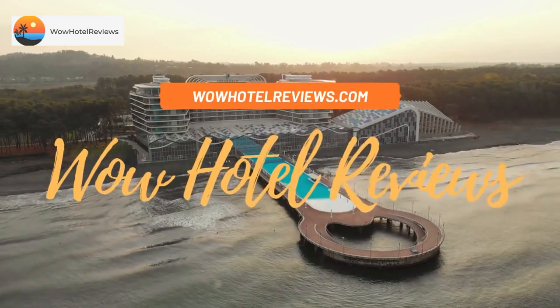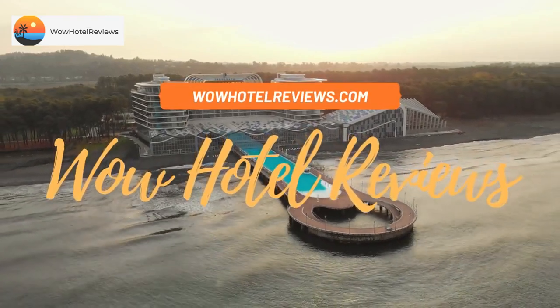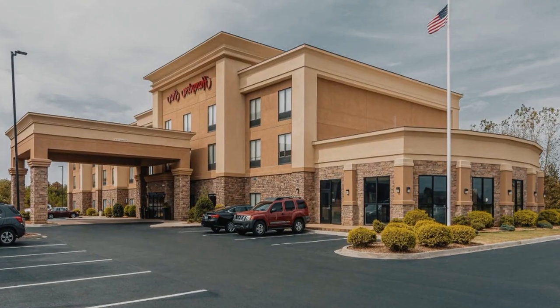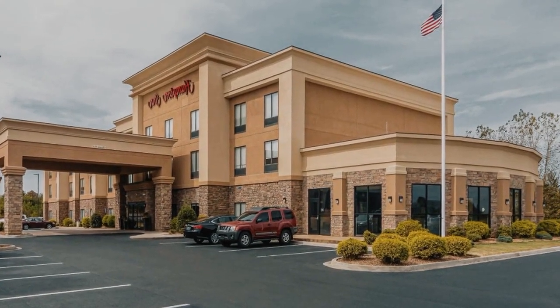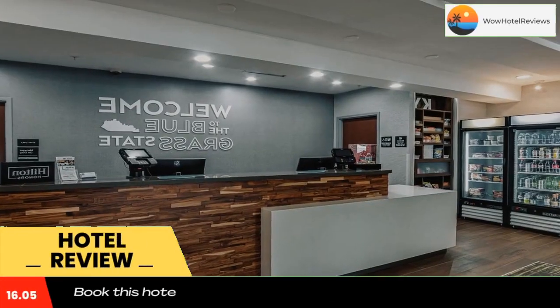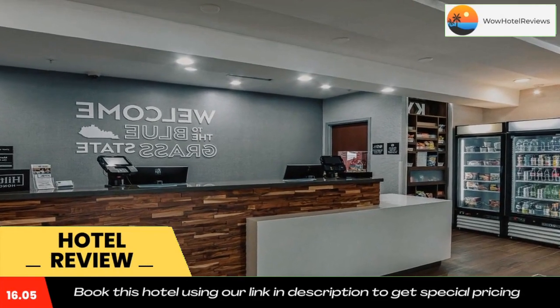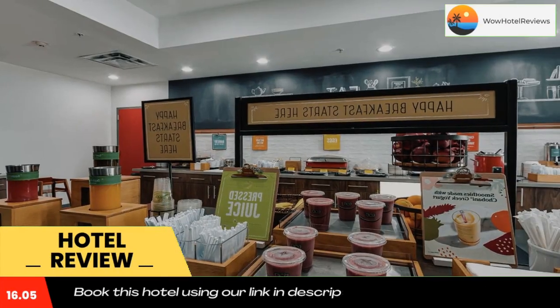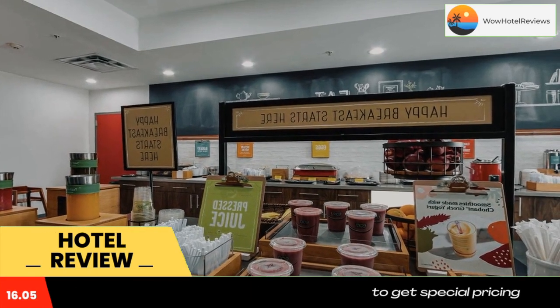Hello guys, welcome to Wow Hotel Reviews. Today I am reviewing Hampton Inn Oak Grove Fort Campbell. It's a three-star hotel. Please use our Booking.com link in the description to book the hotel and get good pricing. Hampton Inn Oak Grove Fort Campbell is only two miles from Fort Campbell Military Base, home of the 101st Screaming Eagles Airborne Assault Division.